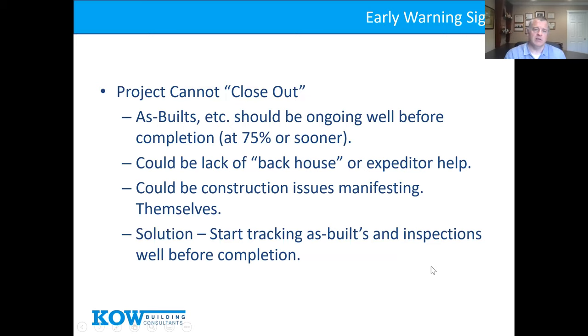Early warning sign: the project can't close out. I know this seems like an end-stage issue, but by 75% completion we should be talking about closeout. Do they have their paperwork in order, control inspectors lined up, an expediter on board? The worst thing is to be done with construction and be told it's another six months to get the TCO because of a paperwork issue, survey problem, or neighbor dispute. Closeout problems can also reflect construction issues manifesting themselves. Start talking about this early.